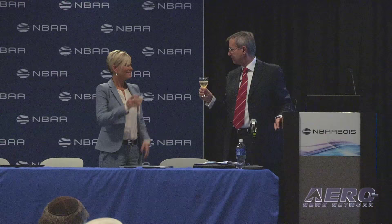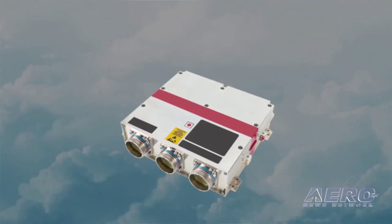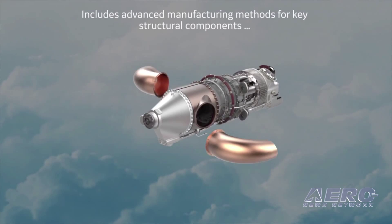So, advanced turboprop — what's this going to mean to the industry? We announced today the advanced turboprop. This is an engine we have had on the drawing boards for a number of years. It delivers 10% more power at high altitude cruise while burning 20% less fuel. It also has an integrated propulsion control, so in the cockpit there is one lever — the pilot doesn't have to worry about setting and adjusting the propeller and the engine throttle. It's all in one lever.